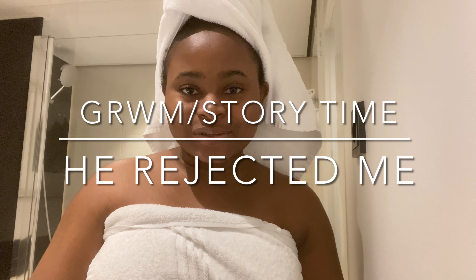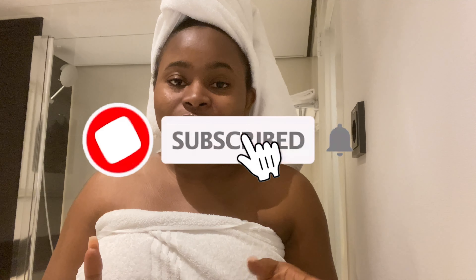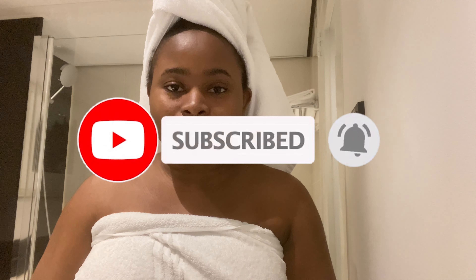Hey guys, welcome back to my YouTube channel. How have you guys been? I hope everybody is doing perfectly well. So guys, today we have something big. It's a get ready with me — I'm going to show you guys how I achieve my makeup, how I beat this face before going out or going out for dinner. Stay tuned, and if you're new to this channel, please kindly subscribe, and if you're an old subscriber, shout out to you. Thank you so much for staying. So let's just get into this makeup.